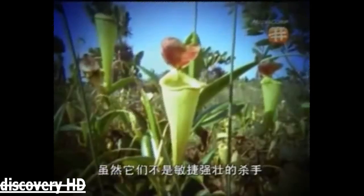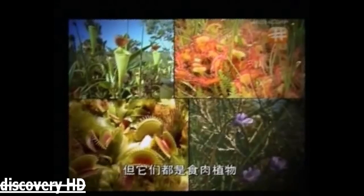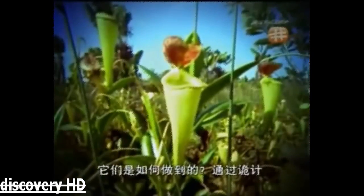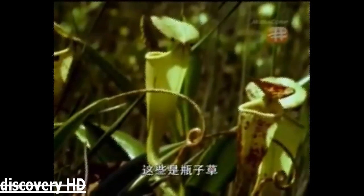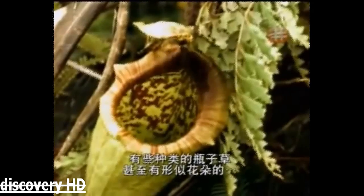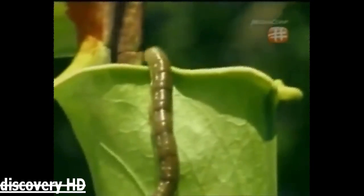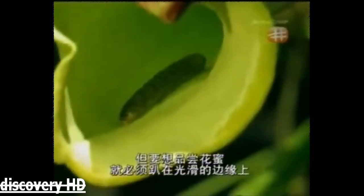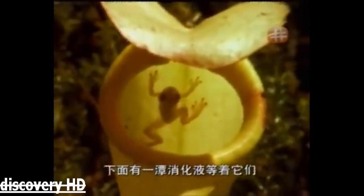They may not be fast-chase powerful killers, but they are all carnivores. Through subterfuge. These are pitcher plants. They attract prey through a mixture of attractive colour, smell and nectar. Some pitcher species even have UV patterns that resemble flowers. The brim of the pitcher produces a lot of nectar, but to get to it, you have to step on the slippery edge — and below there's a pool of digestive juices.